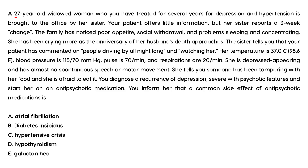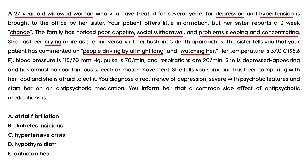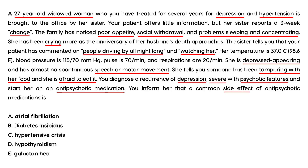A 27-year-old widowed woman, treated for several years for depression and hypertension, is brought to your office by her sister. Over three weeks the family has noticed poor appetite, social withdrawal, problems sleeping and concentrating, and increased crying as the anniversary of her husband's death approaches. She believes people are driving by watching her at night, that someone is tampering with her food, and she is afraid to eat. You diagnose her with a recurrence of depression, severe with psychotic features, and start her on an antipsychotic medication.